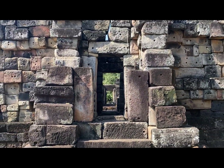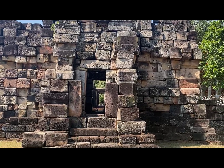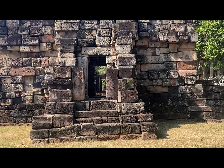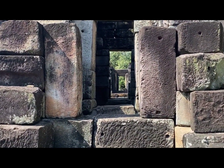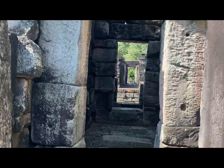I'll come back out so you can see the magnitude of this structure. Beautiful. And again, as with many of these esophages, you're very lucky you can actually physically get into them and have a look around.